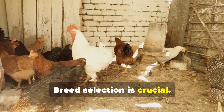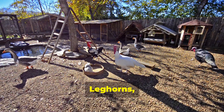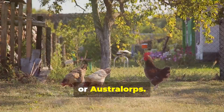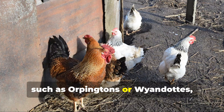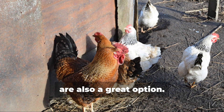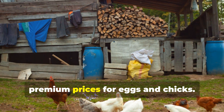Breed selection is crucial. Choose chicken breeds that are prolific egg layers like Rhode Island Reds, Leghorns, or Australorps. Dual-purpose breeds that provide both eggs and meat, such as Orpingtons or Wyandottes, are also a great option. Heritage or rare breeds can command premium prices for eggs and chicks.